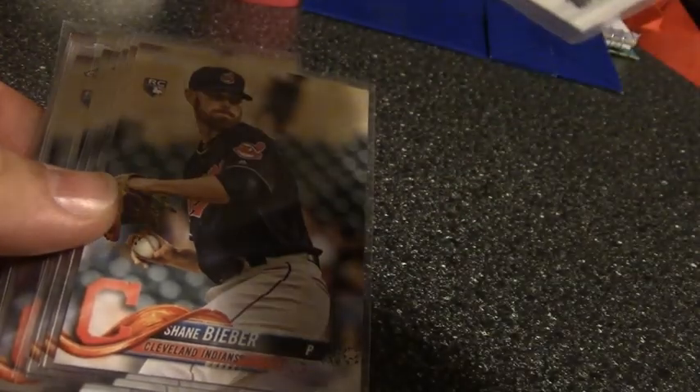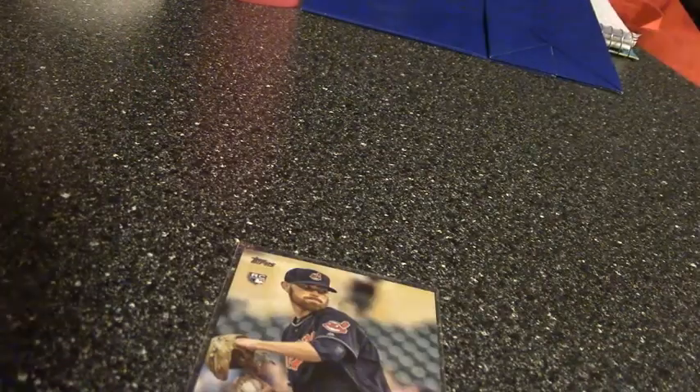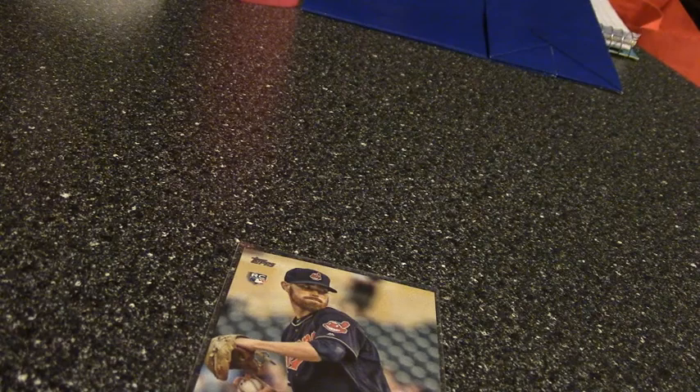Also the Heritage Michael Kopech. Then I went kind of crazy and bought a bunch of Shane Bieber rookies — a regular set update, and then a bunch of Chrome updates. I think I got ten or twelve of those.